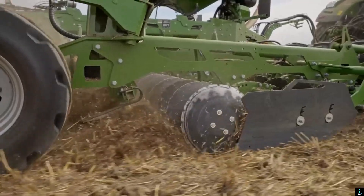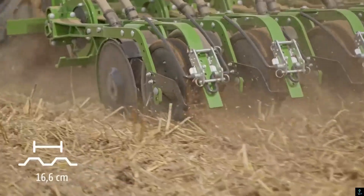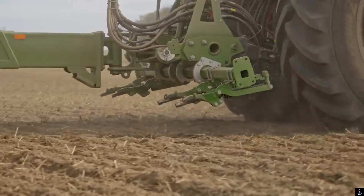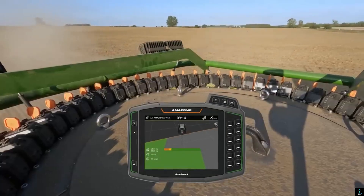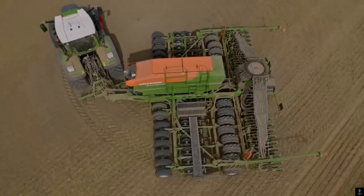The integrated roller system optimizes seed-to-soil contact for uniform germination. The Cirrus 9004-2C Grand also features a spacious hopper with dual compartments for simultaneous sowing and fertilizing, increasing productivity. Equipped with ISOBUS compatibility and a user-friendly control system, this machine offers seamless operation and real-time monitoring, making it an ideal solution for modern large-scale farming.